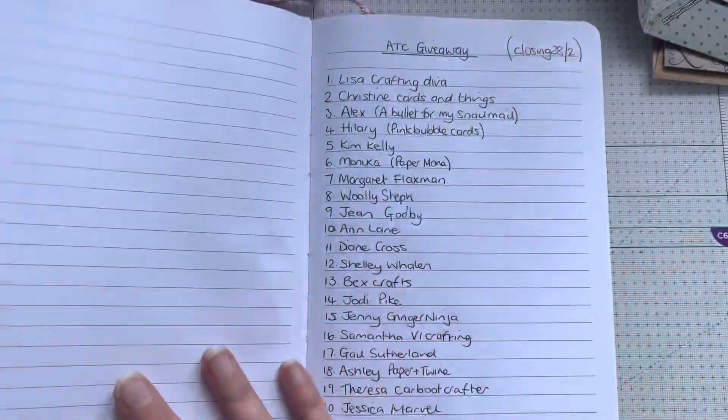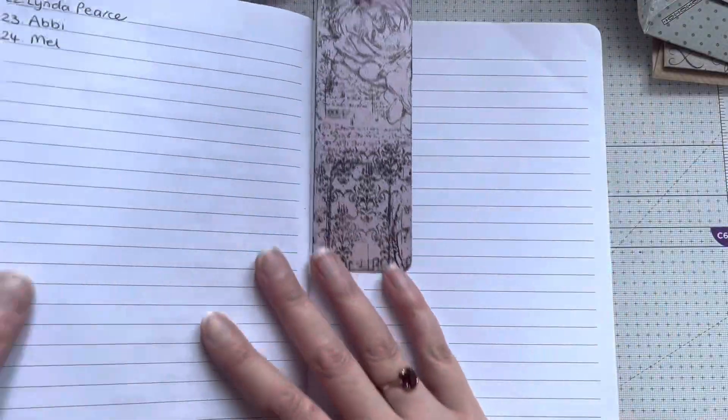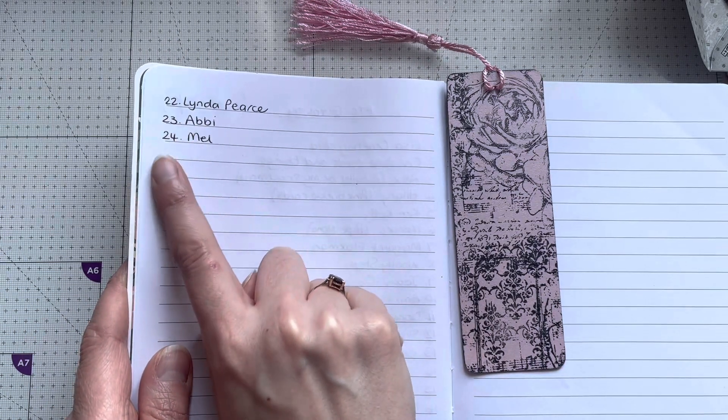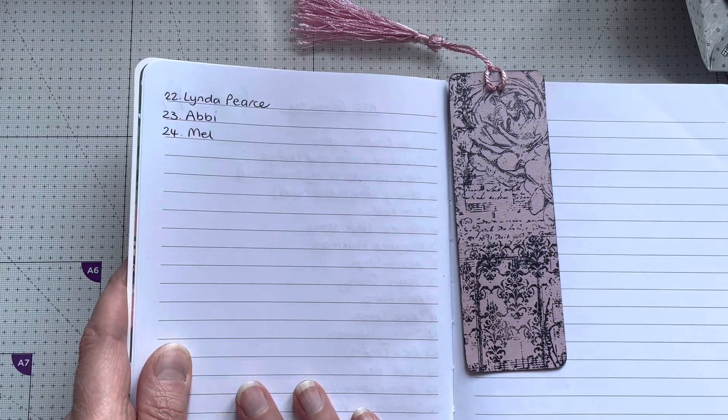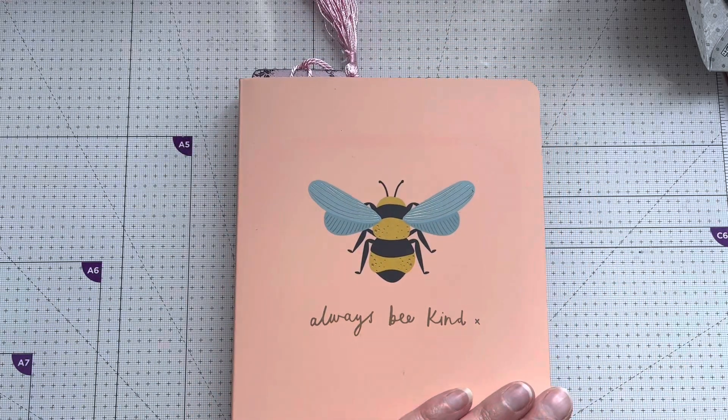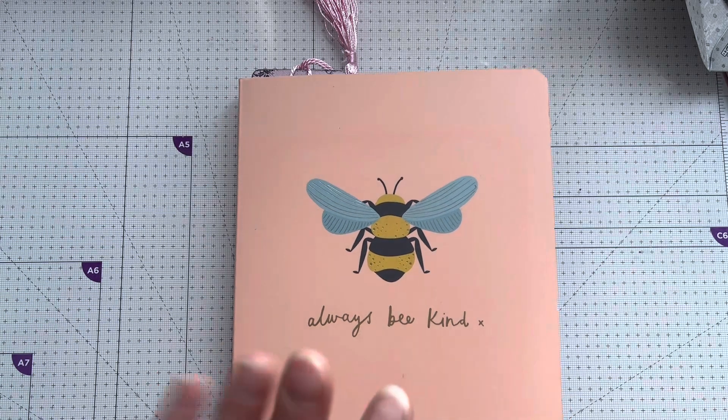In the book I've already written down the names, so we're over the page now — Linda's in at 22, then Abby and Mel. Thank you so much, ladies, for all your beautiful entries. I'll leave everybody linked down below so you can go across and check out their channels. Thank you for watching and I'll see you again soon — bye for now!